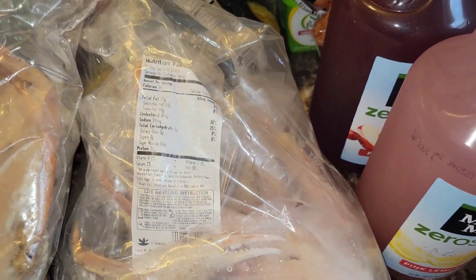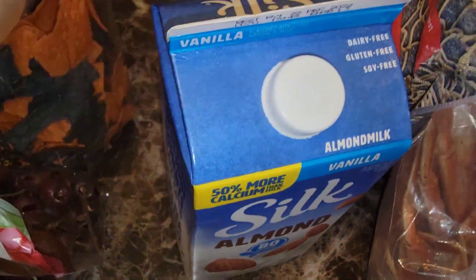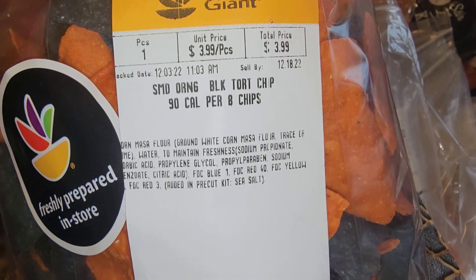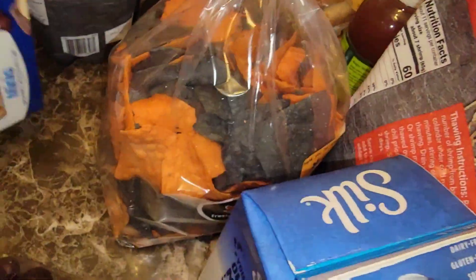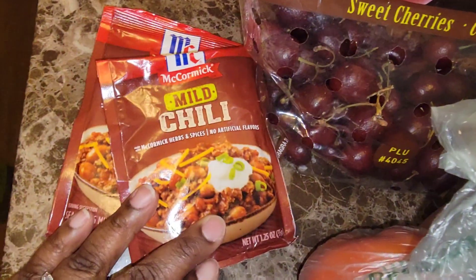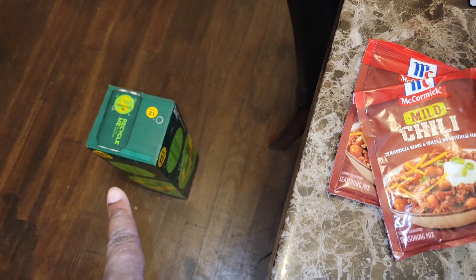We have two bags of crab clusters. Some vanilla almond milk. We have some fresh tortillas that we're going to eat with the white queso. I got the kids these mini brownie chocolate chip cakes. We have some sweet cherries, some tomatoes, two of the mild chili packs, and some ginger ale.